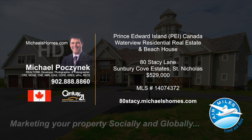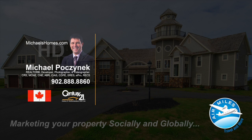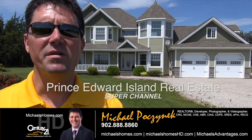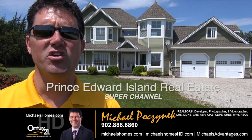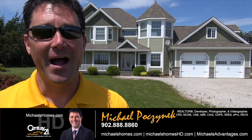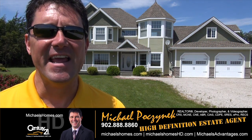Hello and welcome to Michael's Homes HD, Prince Edward Island's number one source for high definition real estate video. Hello and welcome to the Prince Edward Island Real Estate Super Channel. I'm your host Michael Posnick with Century 21 Northumberland, your high definition real estate agent.